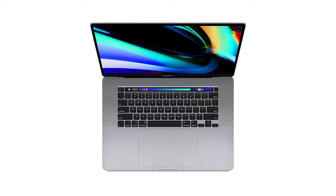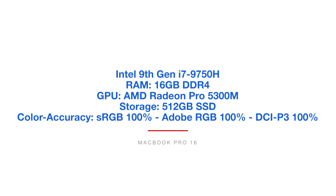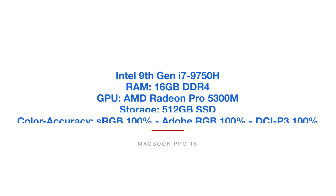Next is the MacBook Pro 16. I'm a huge fan of the MacBook Pro — they make a great build and they've really made a comeback this year. In the 2019 version of this video I was not really impressed, however, bringing back the scissor switch and making improvements in the cooling system, I'm confident in recommending this laptop now in 2020. The MacBook Pro 16 has the Intel 9th Gen i7-9750H processor, 16GB of RAM, the AMD Radeon Pro 5300M GPU, 512GB solid-state drive, and hits 100% color accuracy on sRGB, Adobe RGB, and DCI-P3.